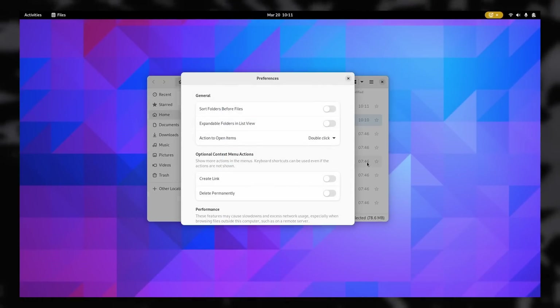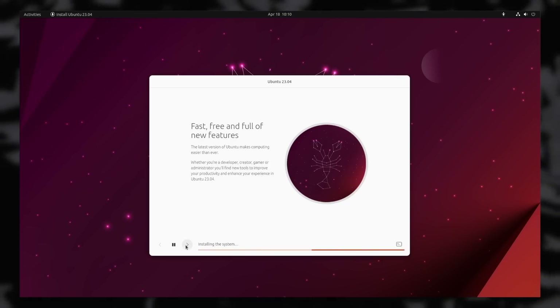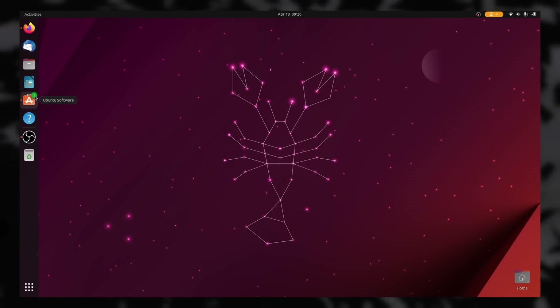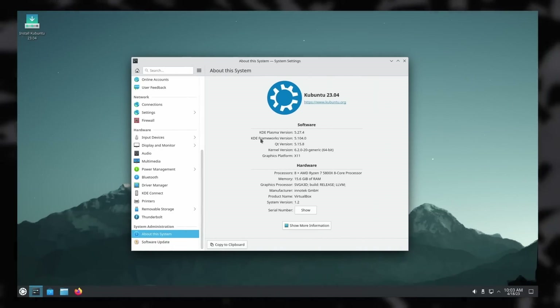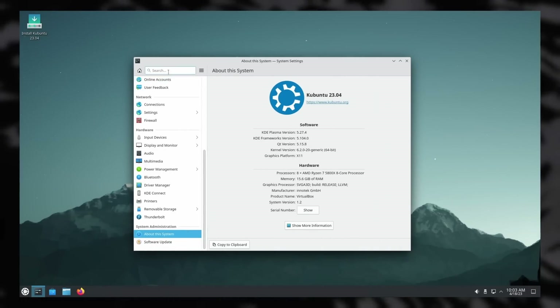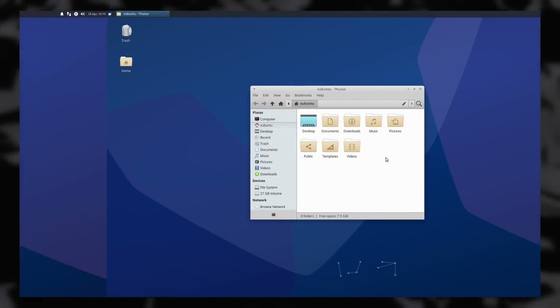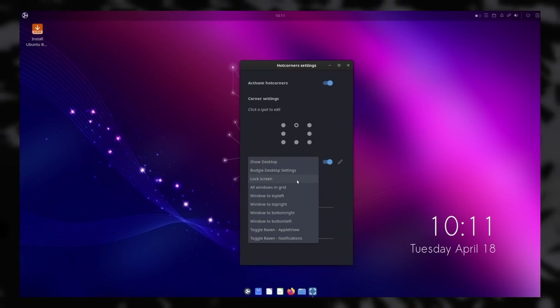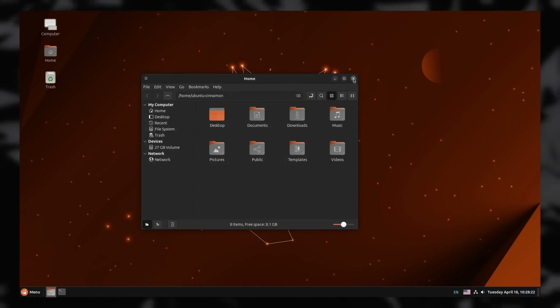Fedora keeps GNOME as vanilla as possible, and Ubuntu added their own brand new installer, which looks better and is faster, but removes EFS support. They also added badges on dock icons when an open app has an open notification. All official Ubuntu flavors have also been updated, with the biggest changes in Kubuntu, which jumps two full KDE versions from 5.25 to 5.27. Xubuntu is getting the latest version of XFCE, and Ubuntu Budgie is moving up to Budgie 10.7. Ubuntu Cinnamon and Unity are now also official flavors with their 23.04 versions.